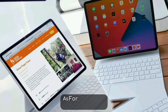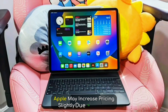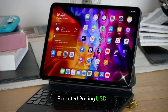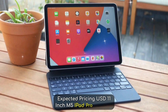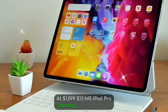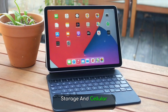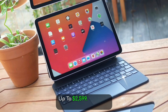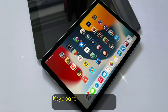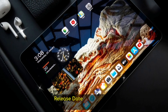As for price, brace yourself. Apple may increase pricing slightly due to the OLED panels and premium materials. Expected pricing: the 11-inch M5 iPad Pro starting at $1,099, and the 13-inch M5 iPad Pro starting at $1,399. Higher storage and cellular options could push prices up to $2,599. And don't forget the new Magic Keyboard and Apple Pencil 3, both expected to get price bumps as well.